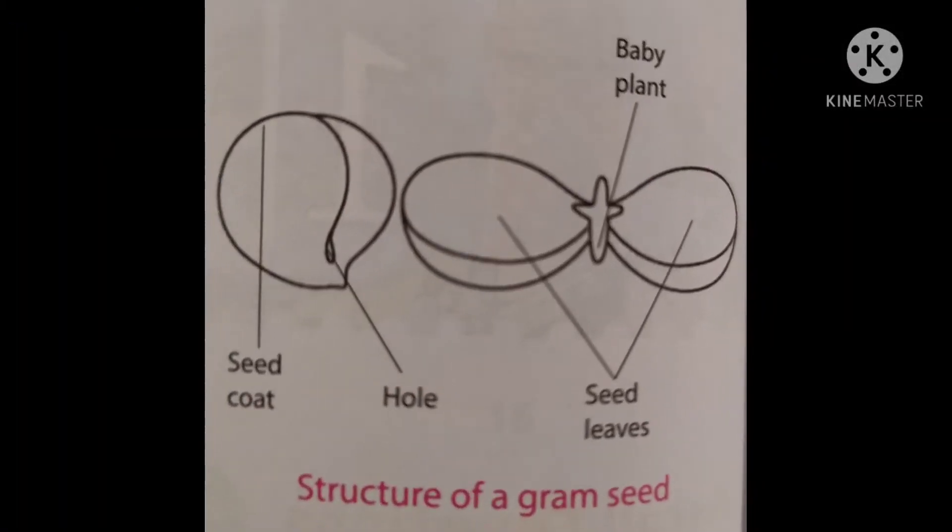A seed has a tough outer covering called seed coat. The seed coat protects the seed from damage. The seed coat has a tiny hole through which the seed gets water.